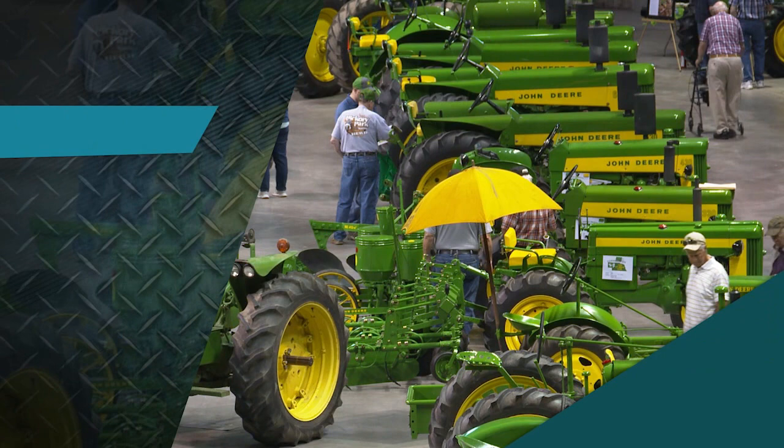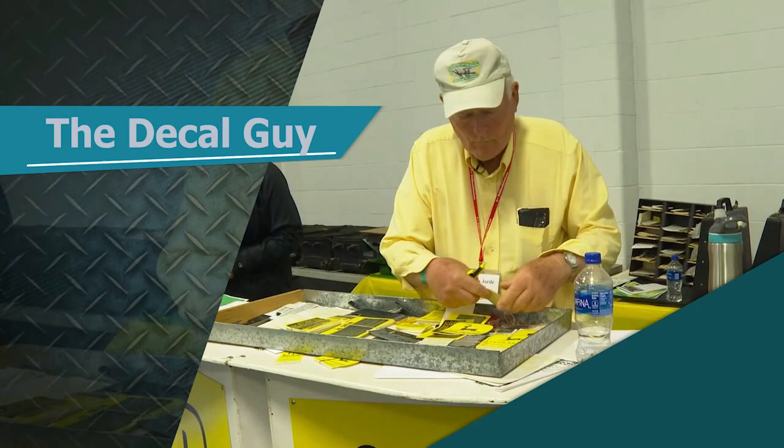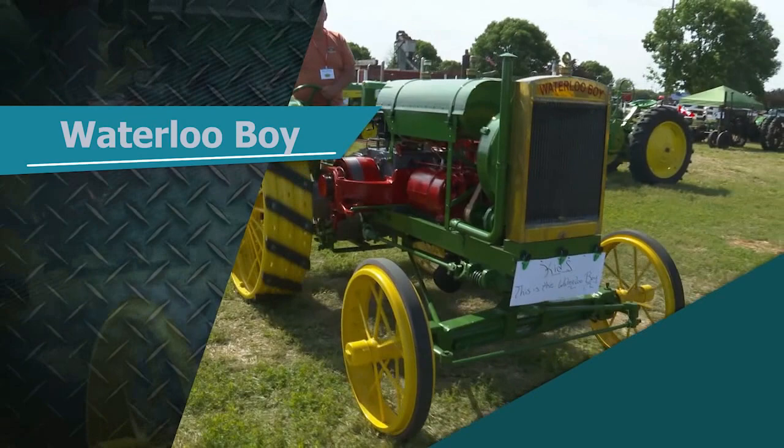This week on Machinery Pete TV: part two of our visit to the first Classic Green Reunion, featuring the oldest known John Deere D tractor, one of the most popular displays at the show — the guy with all the decals — and what would be the highlight of any deer collection: a 1917 Waterloo Boy.